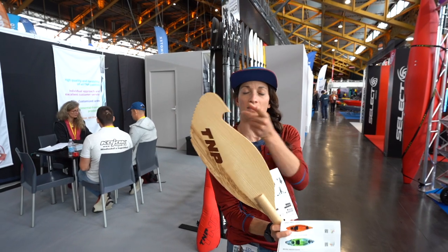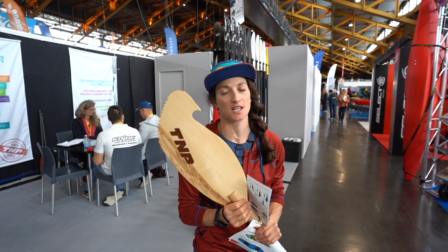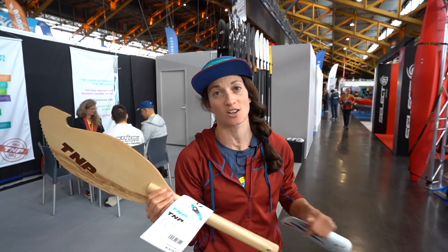Some cool design features to look for on kayak fishing paddles — things like this scoop shape that the TNP Catch has, designed to cut your fishing line, which is really rad. There's also a serrated edge or knife-edge blade on the paddle, and a lot of times they'll even have a fish measuring device on the paddle shaft.